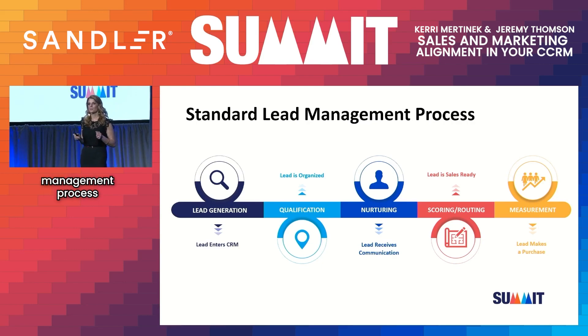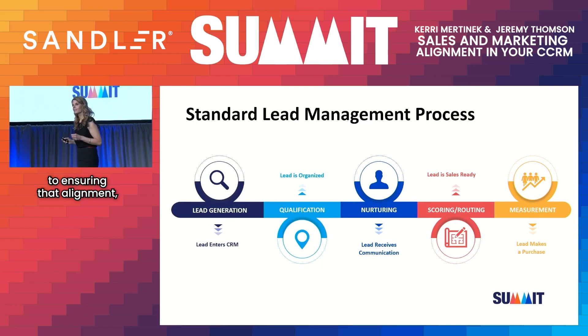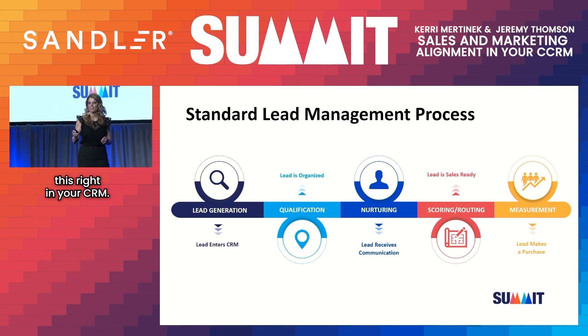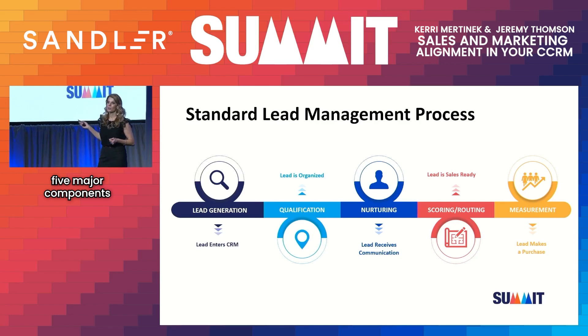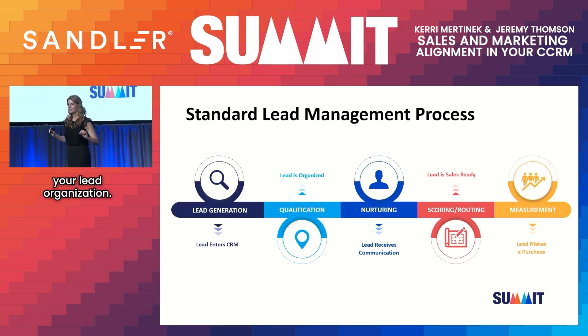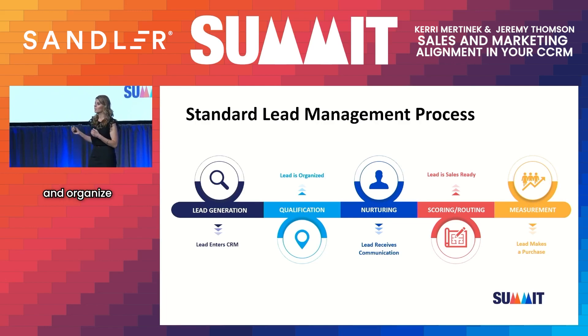This is why a good lead management process is critical to ensuring alignment and meeting buyers where they are in their journey — and you can do this right in your CRM. There are five major components: lead generation, where your lead enters the CRM; lead organization, where you segment and organize your leads. For example, at Sandler that could be SMB versus enterprise; at a pet food company, that could be cat owners versus dog owners.